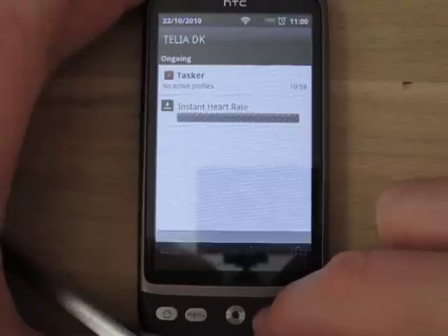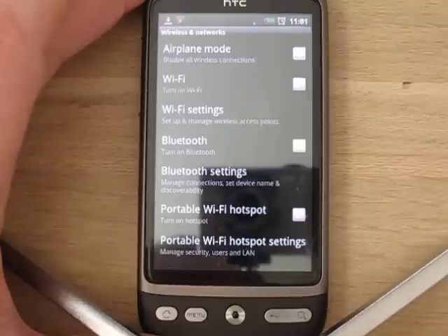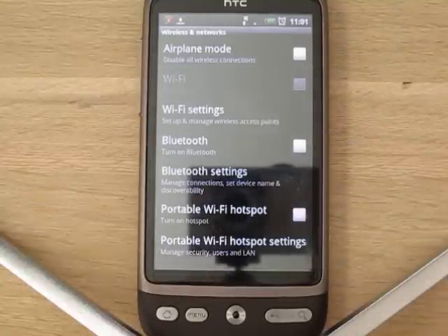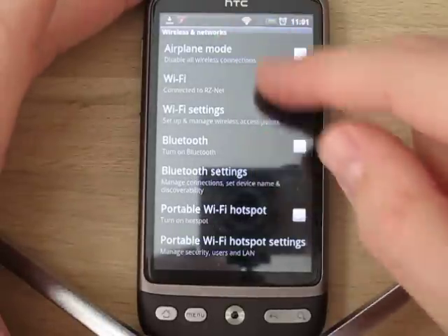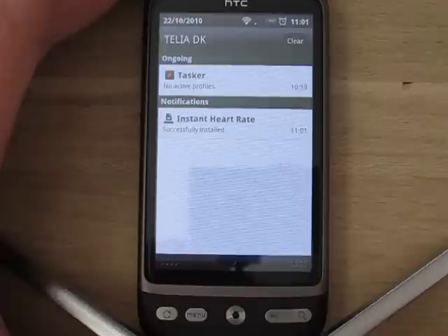So let's try disabling the Wi-Fi and then enabling the Wi-Fi again. As you can hopefully see, in a few seconds it will start connecting. And instantly, as you can see from the top of my screen, my download started.